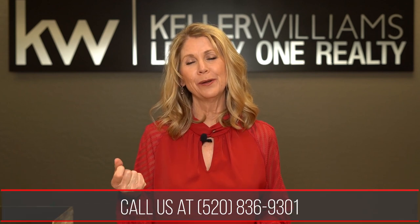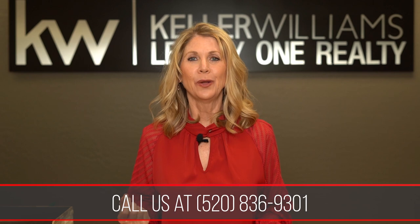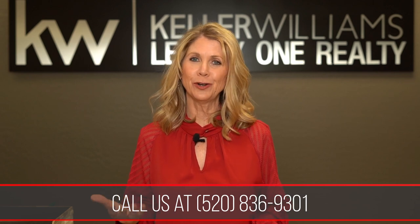If you want to hear more, please give our team a call and/or log on to our website. We'd love to meet with you, take a look at your home, and see if you qualify.